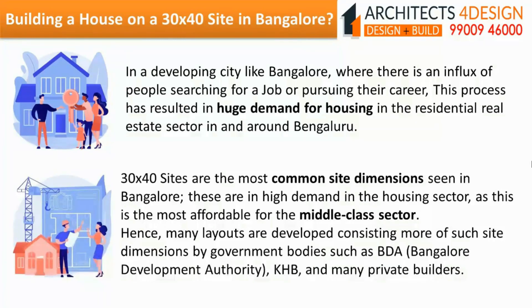Hence, many layouts are developed consisting of such site dimensions by government bodies such as BDA (Bangalore Development Authority), KHB (Karnataka Housing Board), and many private builders.